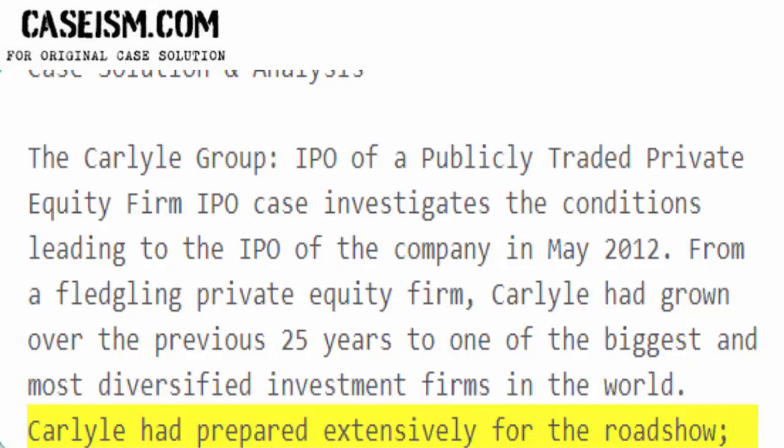Carlyle had prepared extensively for the roadshow. Some tough questions were expected by management.